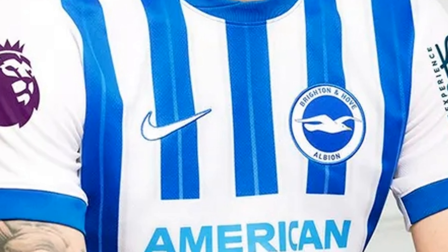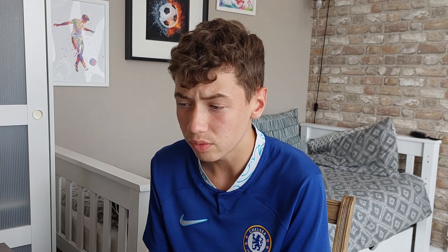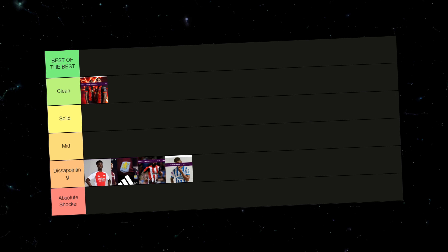With Brighton's kit, I think it could be a lot better, so I'll put it in disappointing as well. The blue and white stripes kind of cut off at the sponsor, which looks a little bit odd. There's also a faint white line in the blue stripes which I don't really understand, and the blue stripes go into the collar. There's also a random piece of yellow on the sides that people will just not notice. Overall I think Brighton could have done a lot better.